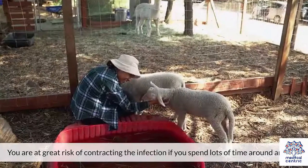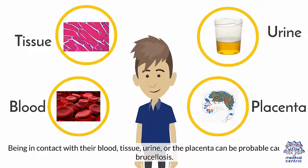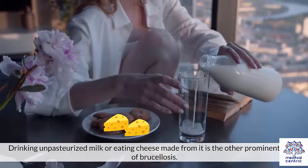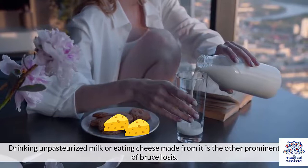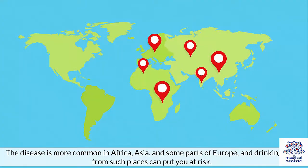You are at great risk of contracting the infection if you spend lots of time around animals. Being in contact with their blood, tissue, urine, or the placenta can be probable causes of Brucellosis. Drinking unpasteurized milk or eating cheese made from it is the other prominent cause of Brucellosis. The disease is more common in Africa, Asia, and some parts of Europe, and drinking milk from such places can put you at risk.